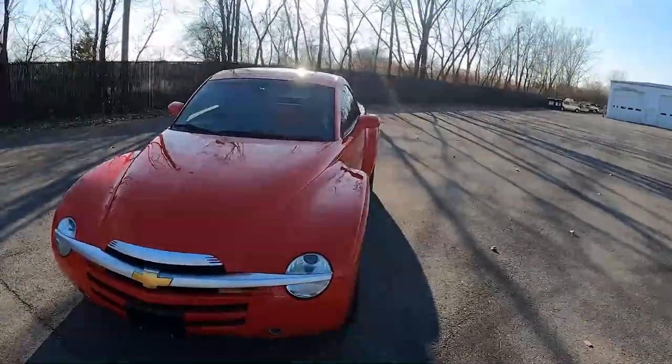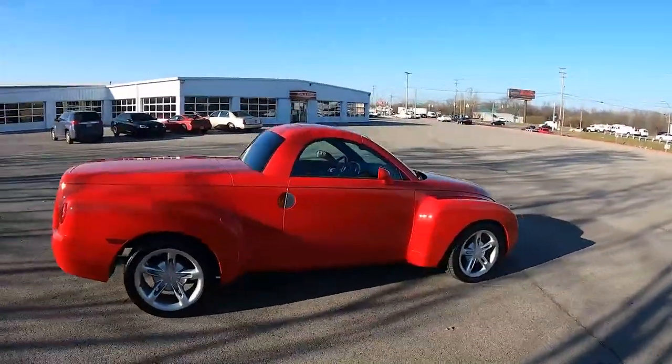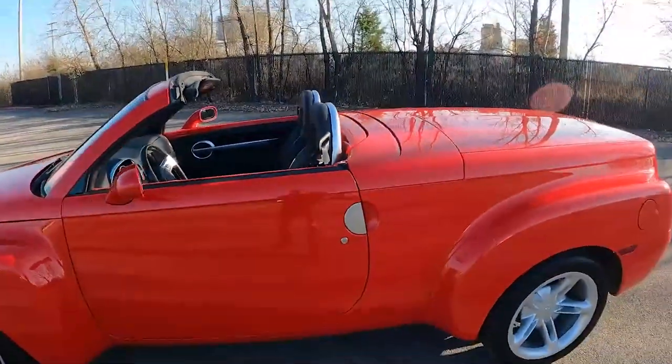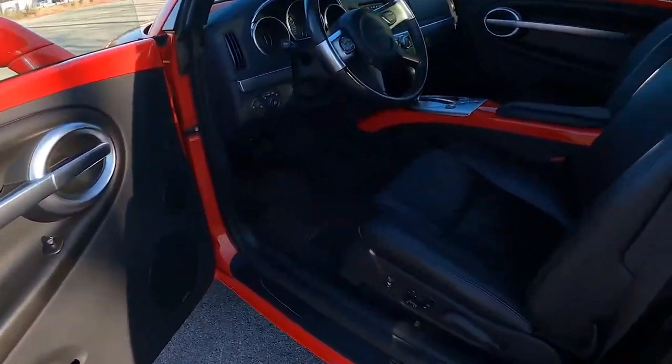The SSR's design heritage drew from Chevrolet advanced pickups sold in the 1940s. It didn't help that it looked like a mix of disparate body styles thrown together. Unfortunately for Chevy, the SSR never really took off. It only lasted two years on the market, partly because people simply weren't crazy about it.